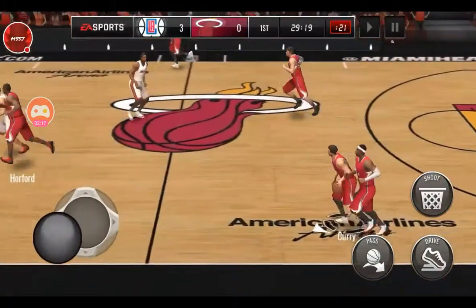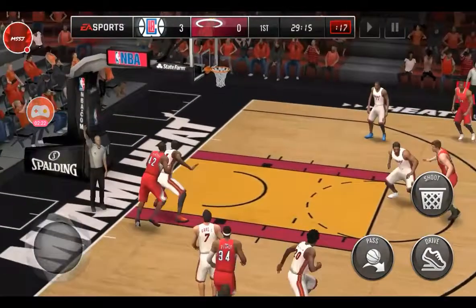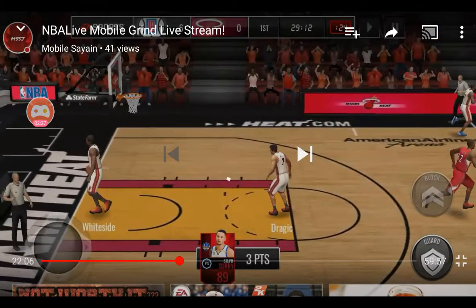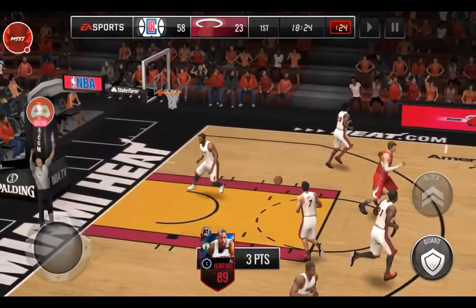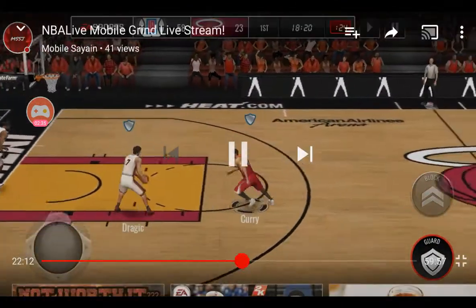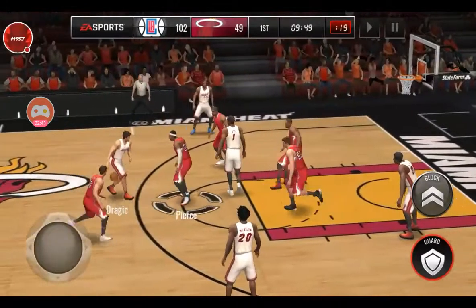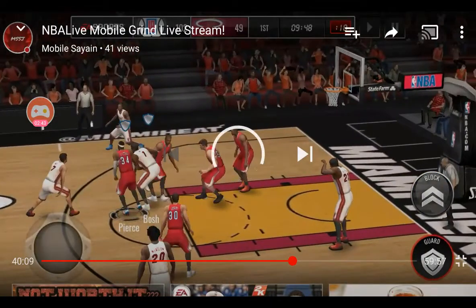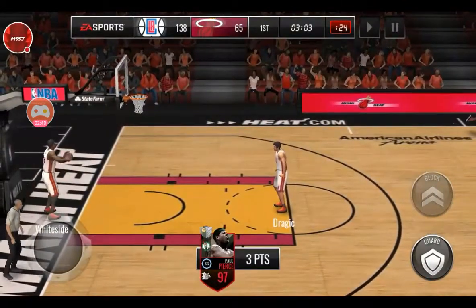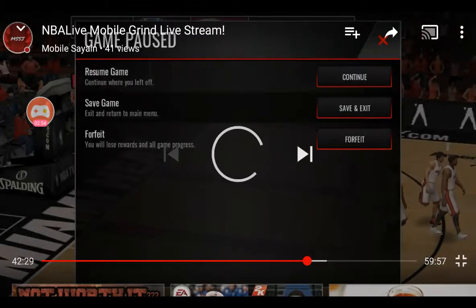As you guys can see, he is dribbling up with Curry, pulls up, bang — knocks down another three. This goes on for quite a while. You can see it's 58 to 23 with 18 minutes left. Now we're gonna skip all the way down to where he goes on a rampage — 102 to 49. We're gonna skip until close to the end where it's 138 to 65 and he hasn't even gone to a regular quarter yet.